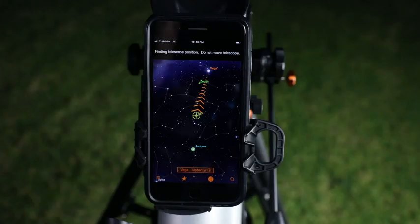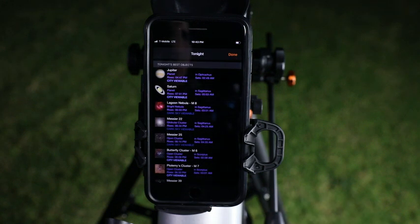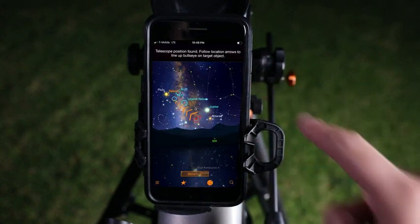Follow the simple instructions and in seconds, the app generates a list of all the best objects currently visible in the night sky. Select an object from the list and follow the on-screen arrows to the desired object.